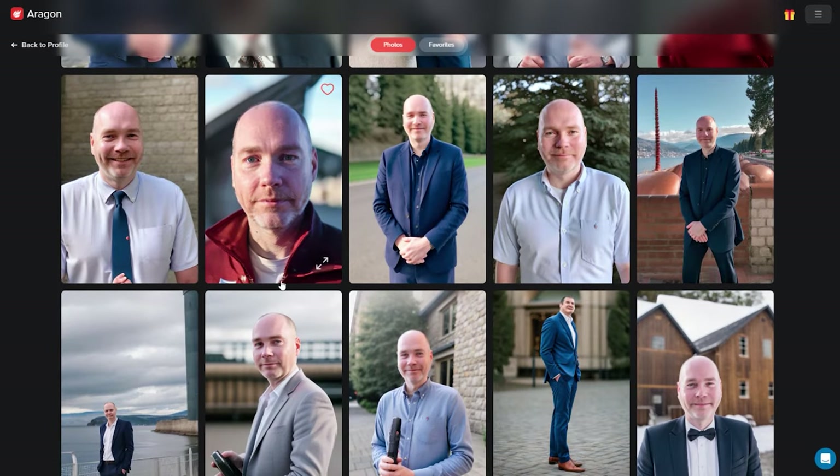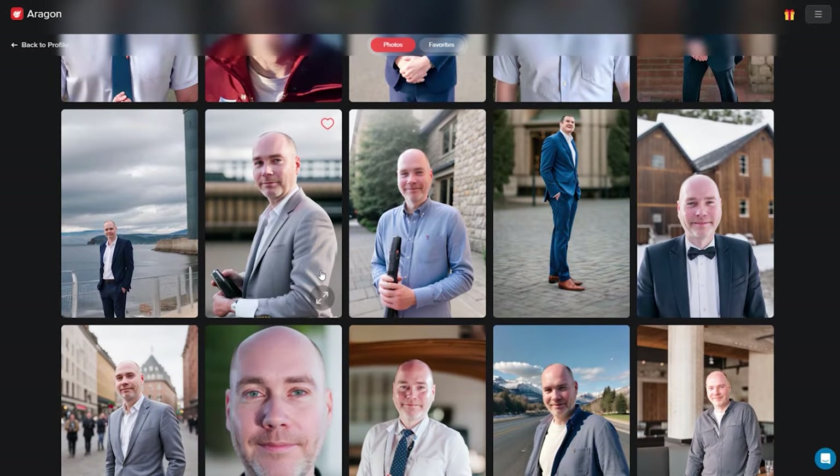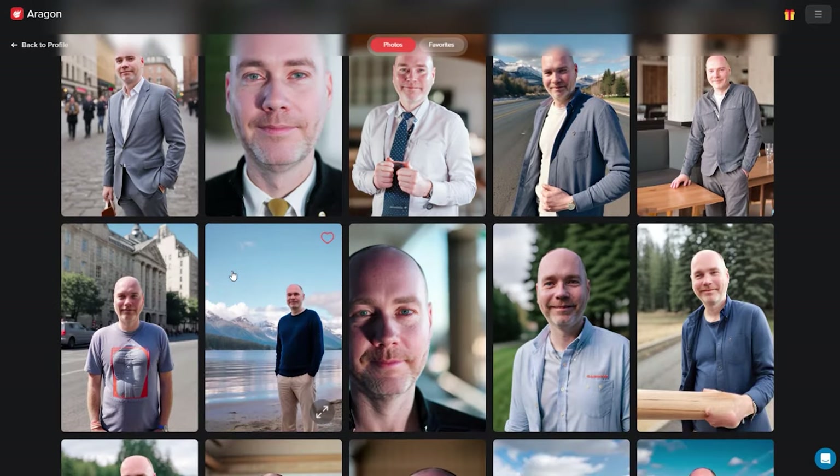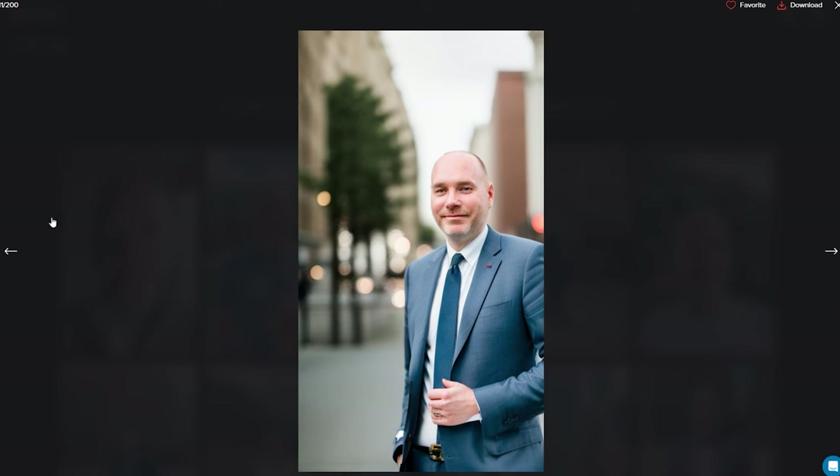If you happen to be a selfie lover, I'm sure you'll get even better results than this. You can look at each one in an expanded view and it has a favorites selector, so if you like one you can mark it as a favorite, or you can just press download and it's ready to go.